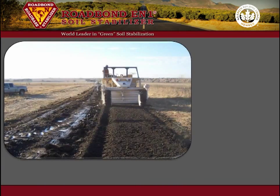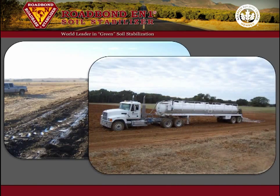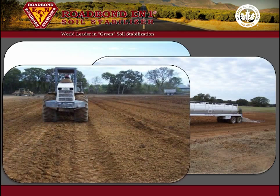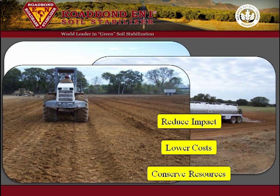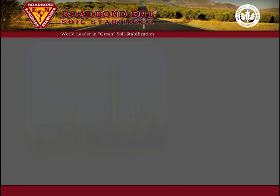Roadbond EN1 is a highly effective, proven soil stabilizer that tackles the important challenges related to the construction of drilling locations and lease roads. These challenges are to reduce the consumption of water and natural resources, conserve base material, lower maintenance costs, and to reduce the construction impact on local roads.